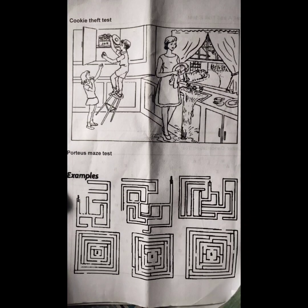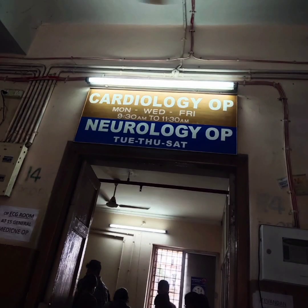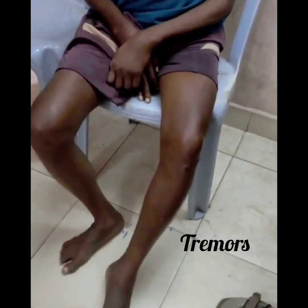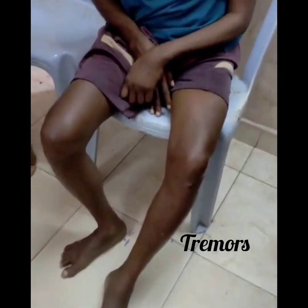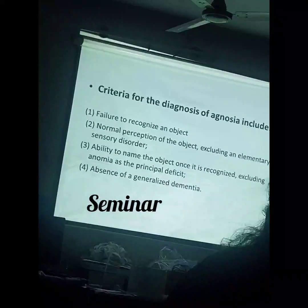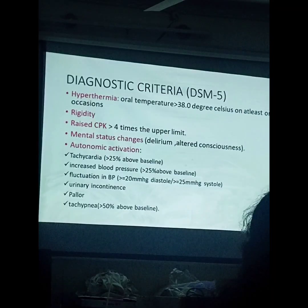We learned about several tests done in the neurology department. These are the tremors being elicited in the neurology OPD. We also attended several seminars from the DM residents of neurology, and even psychiatry and ophthalmology visits as part of integrated study.